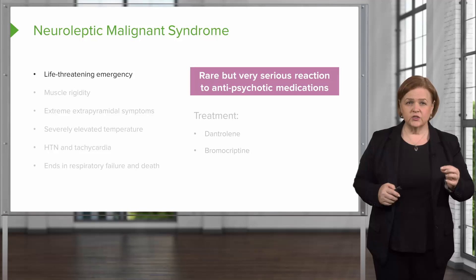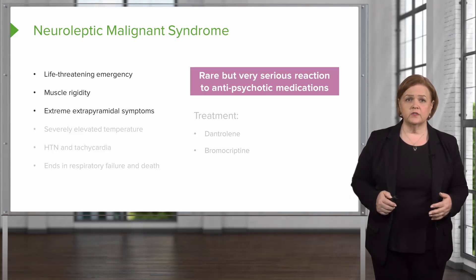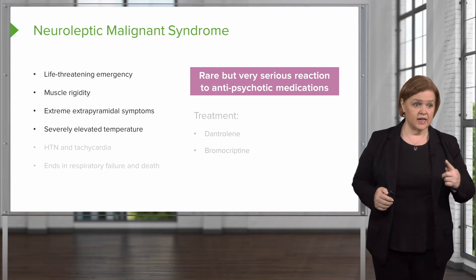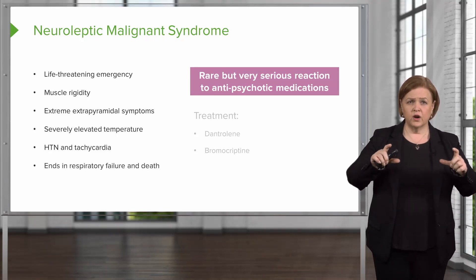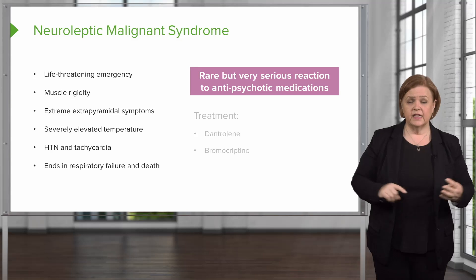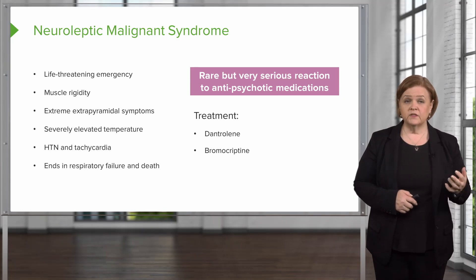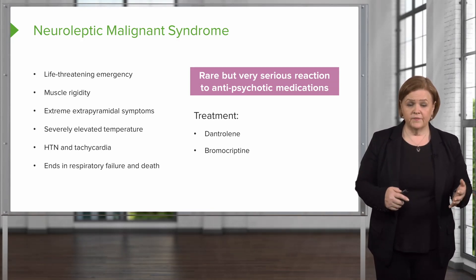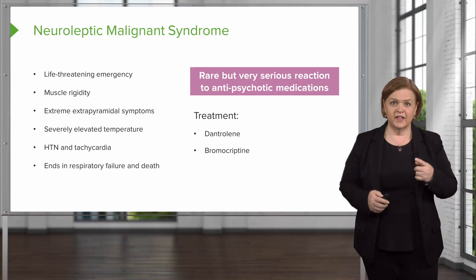Neuroleptic malignant syndrome is a life-threatening emergency. They have lead pipe muscle rigidity, extreme extrapyramidal symptoms, very high temperature, high blood pressure, and very fast heart rate. The overarching theme is sympathetic nervous system overdrive: blood pressure up, heart rate up, temperature up, and they are stiffer than a board with an arched back. Treatment options are dantrolene and bromocriptine. This is rare but very serious — every nurse should recognize what neuroleptic malignant syndrome looks like and know the pharmacological agents used to treat it.